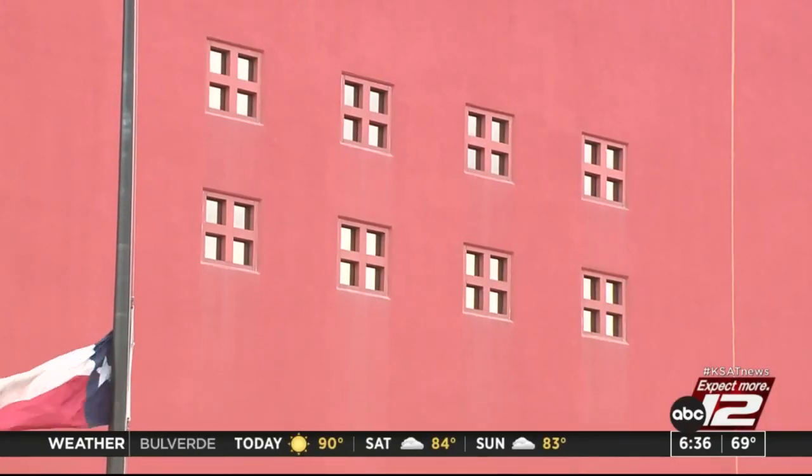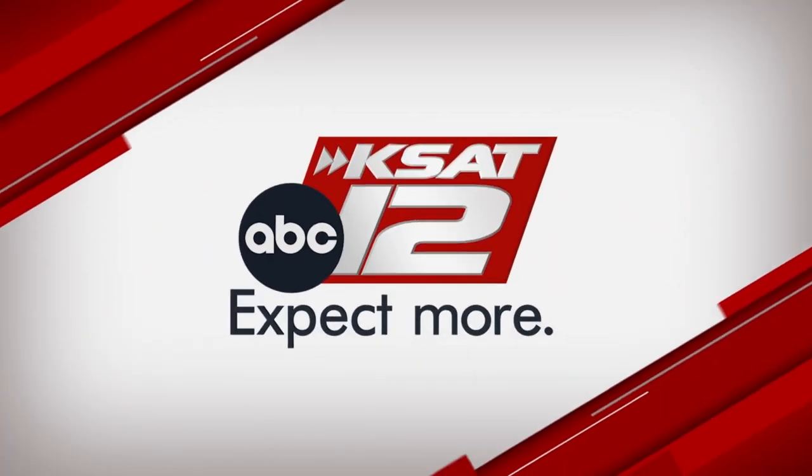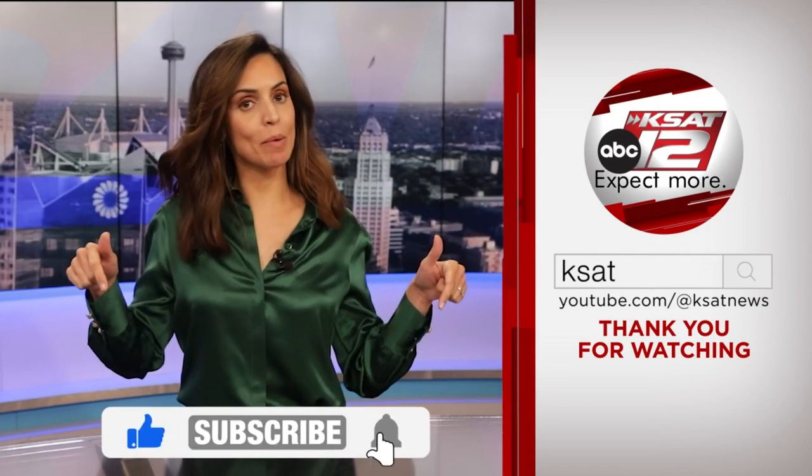We have more information on our website at KSAT.com. Keep up to date with all of San Antonio's top news, weather, and so much more by clicking the like and subscribe buttons below.